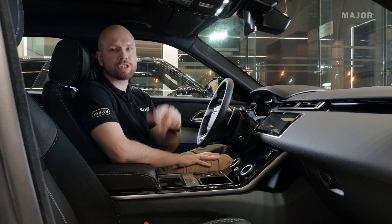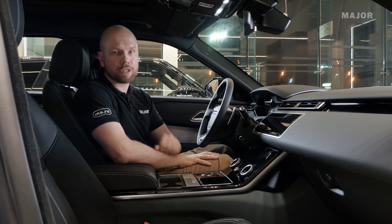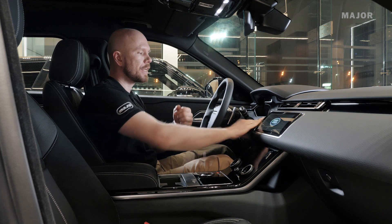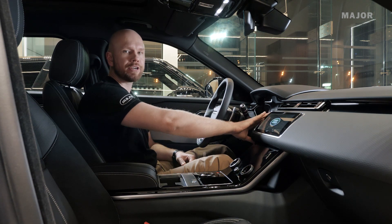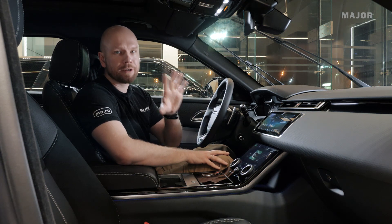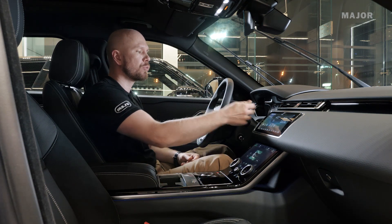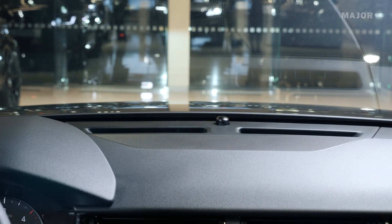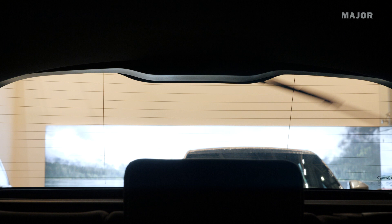Для того, чтобы перевести щетки в сервисный режим, нужно выполнить следующее: включить зажигание, выключить зажигание, потянуть рычажок переключения вверх и вновь нажать зажигание. Щетки перейдут в сервисный режим — вы их меняете. Чтобы вернуть в исходное положение, просто выключите и включите зажигание. Щетки переводятся как передние, так и задние.